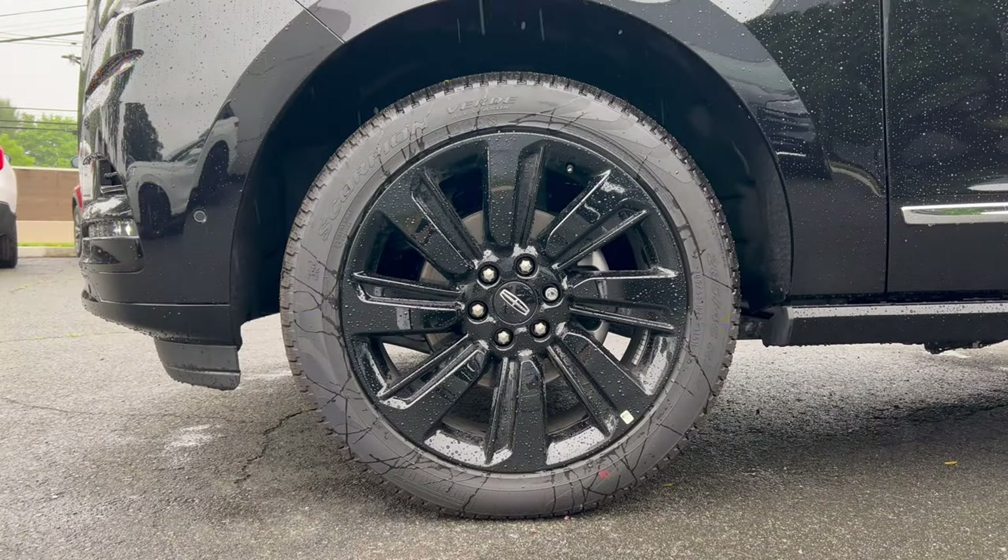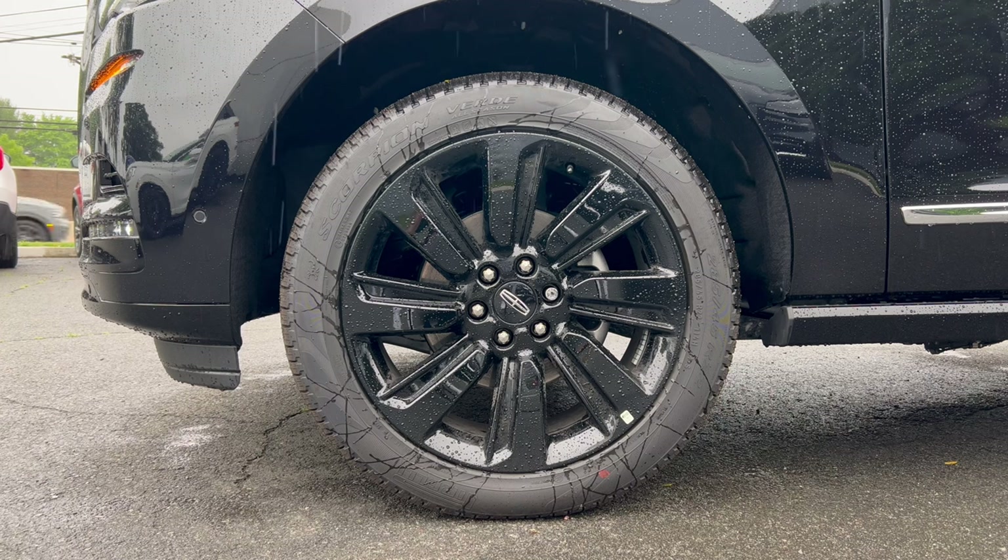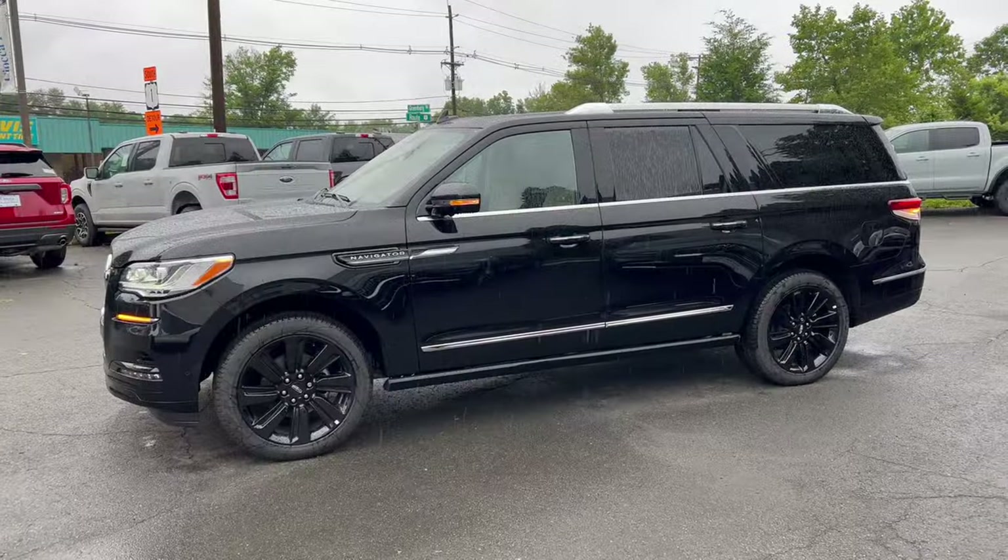The wheel and tire setup on this Navigator: we have a 22-inch ginormous gloss black wheel with a Lincoln badge in the center cap, standard brakes and rotor package. These wheels are wrapped in Pirelli Scorpion Verde all-season tires — 285 on the width, a 45-series sidewall — 22s on all four corners, all-wheel drive.